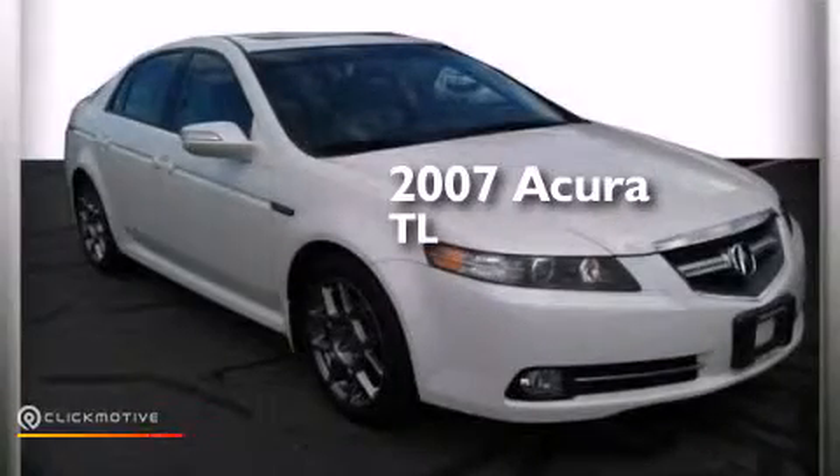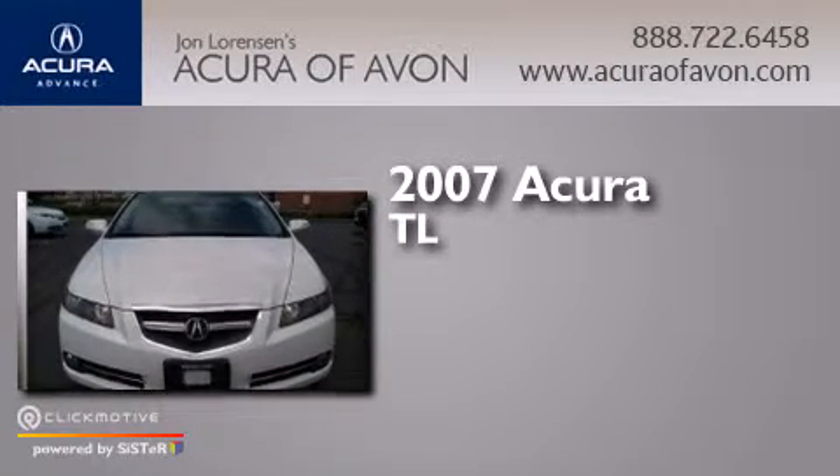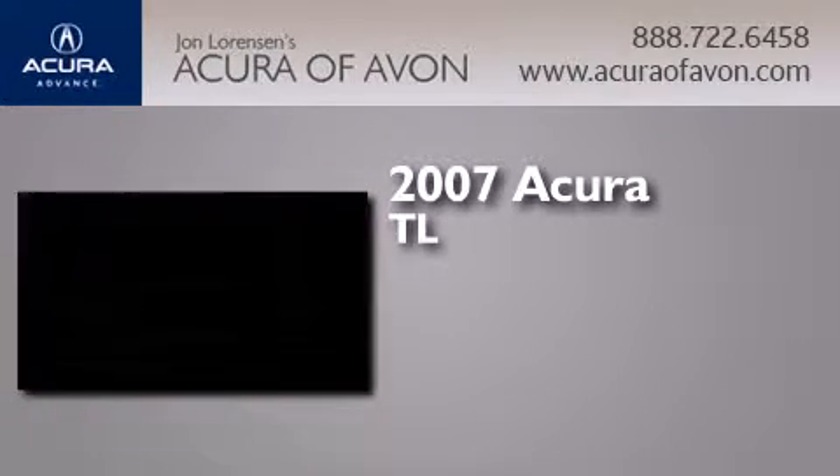This is a 2007 Acura TL. This car has a 5-speed automatic transmission and a 3.5-liter V6.